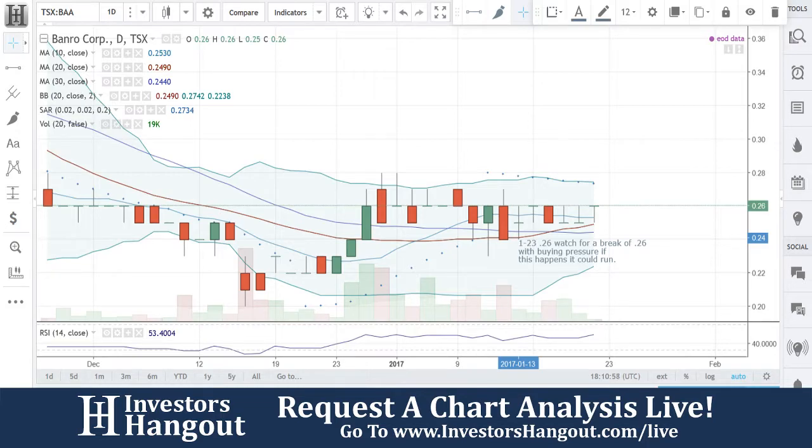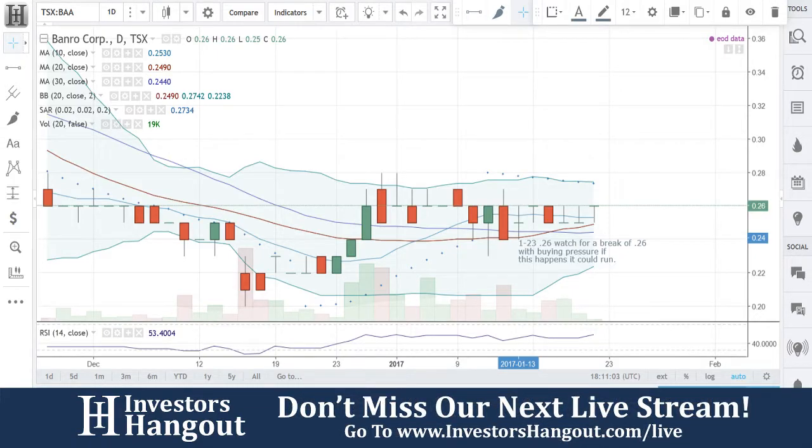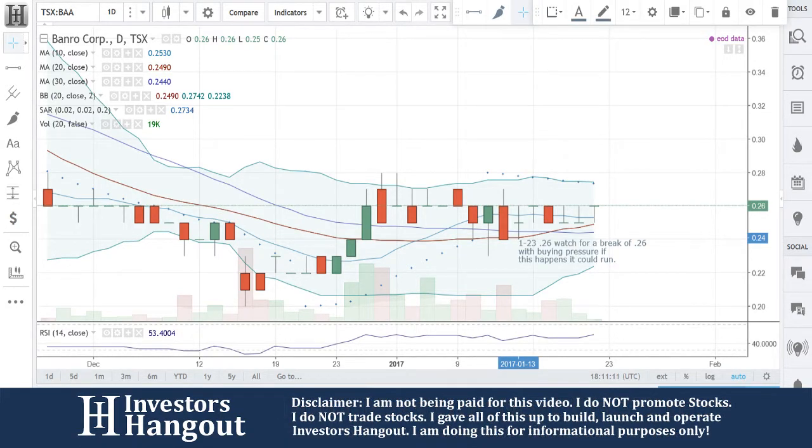I think that gave everybody a good enough starting point. So 0.26 — watch for a break of that key level. You guys have got to break through there with buying pressure; if this happens, it could definitely run. Again, that is BAA. Make sure you head over to InvestorsHangout.com/live.